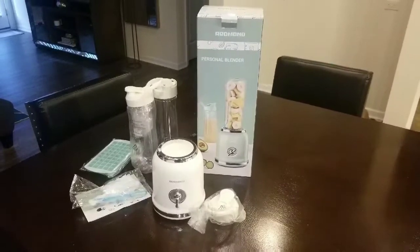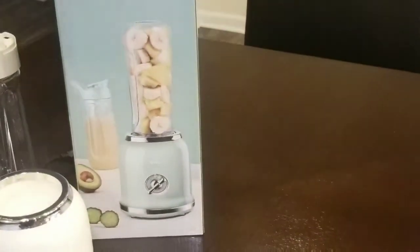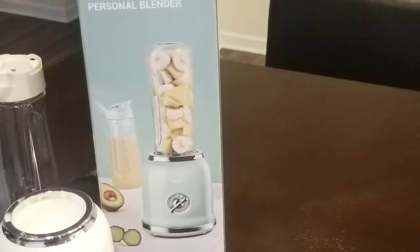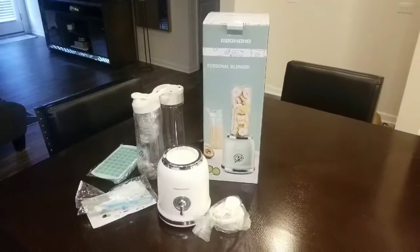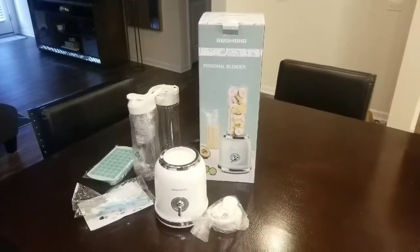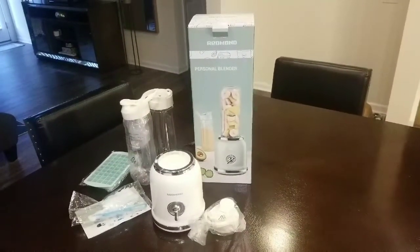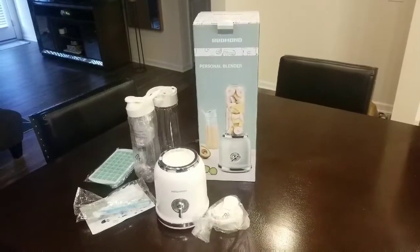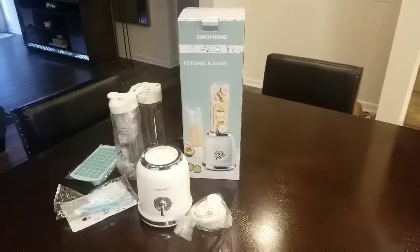When you go on Amazon, you'll see this color is a very soft, kind of minty green. I got the cream one, but it comes in the cream, the mint green, and then a very light pink. All of them look really nice — it's just a matter of what fits your aesthetic. I wanted something neutral because my kitchen is mostly neutral.